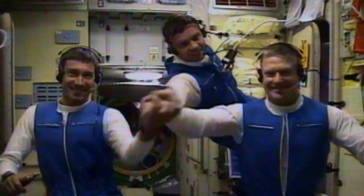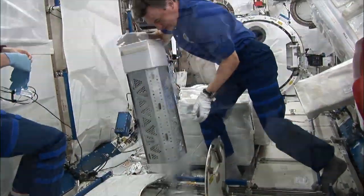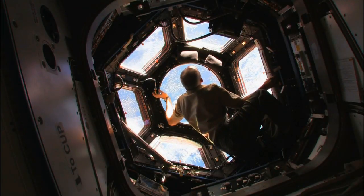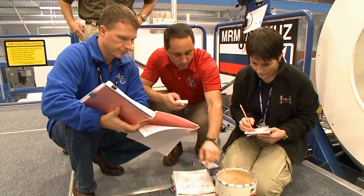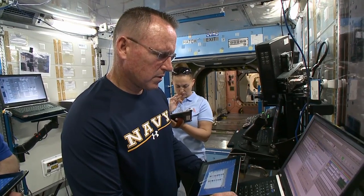For more than 14 years now, without a break of even a single day, there have been people living and working in space to get humankind ready to go out into deep space to find out what's out there. Today, the International Space Station's Expedition 42 crew is doing its part by focusing on science research, developing new technologies, and keeping their spaceship in top operating condition to support all the work.